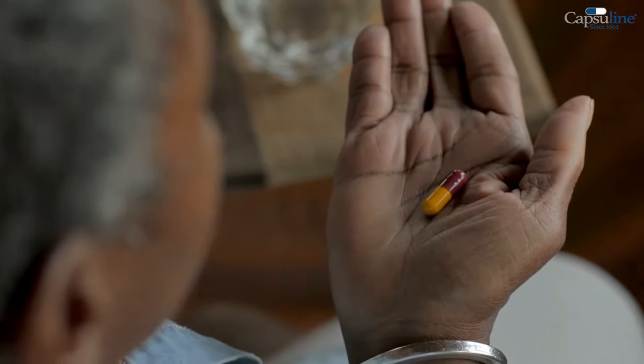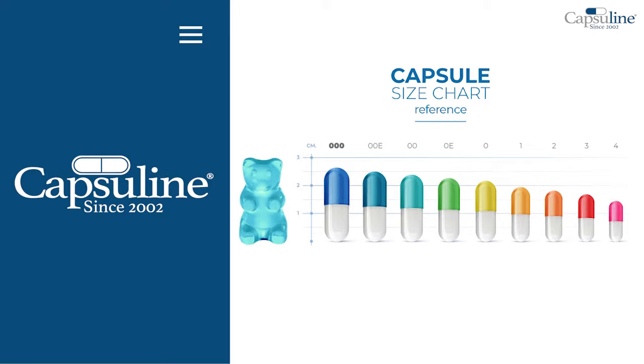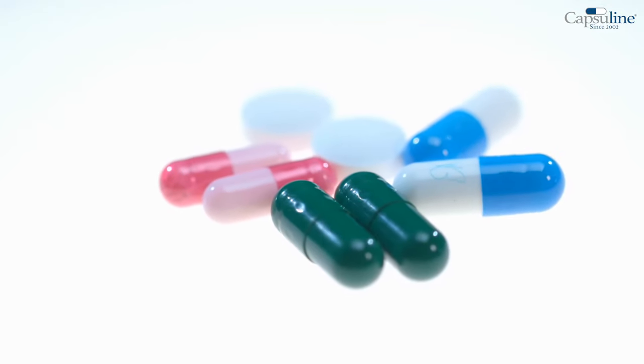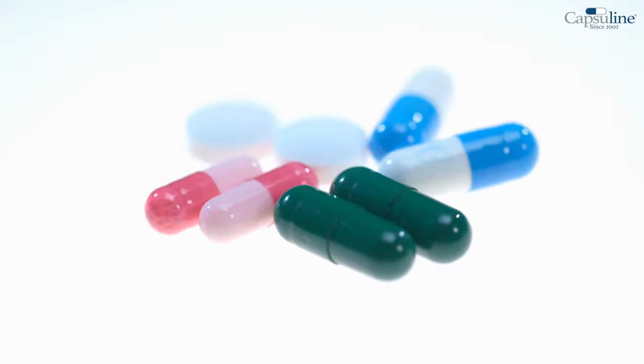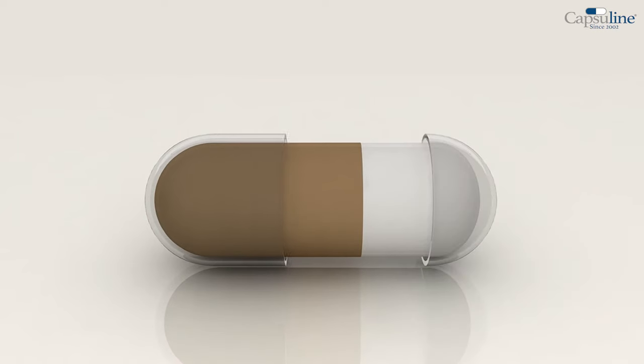Easy to swallow. Our capsules are available from size 000 to size 4 in gelatin, also available in different colors and flavors. Our unique lock technology offers an exceptional lock system that guarantees the storage of any raw ingredient.